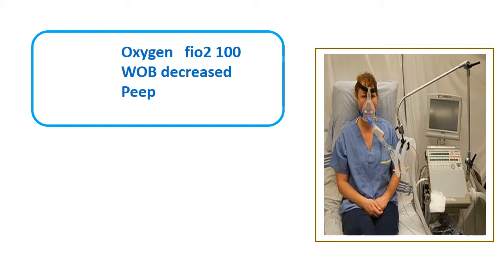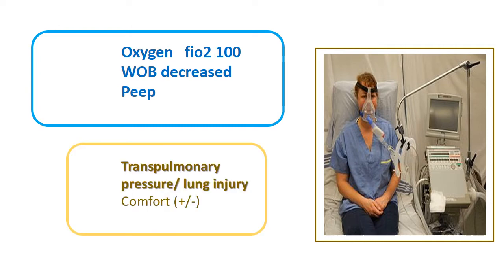NIV came after invasive ventilation, with the idea of avoiding its complications. NIV is better than invasive ventilation in terms of decreased infections — not only pneumonias, but also infections due to central lines and urinary catheterization — because these are avoided to a great extent. The patient is always awake, able to communicate, and sedation is avoided.